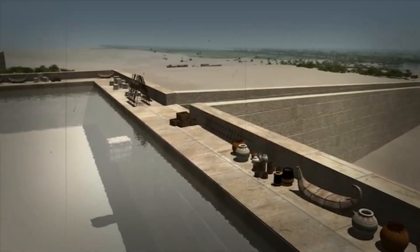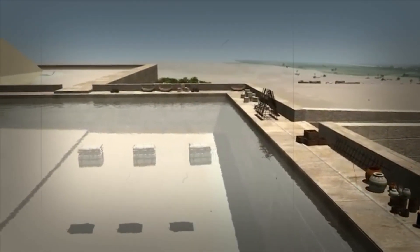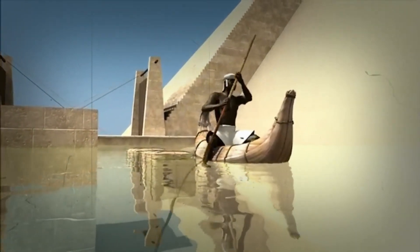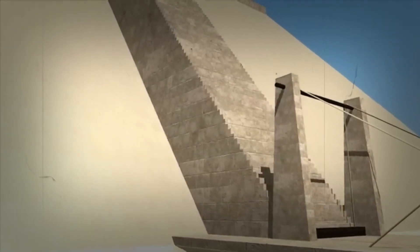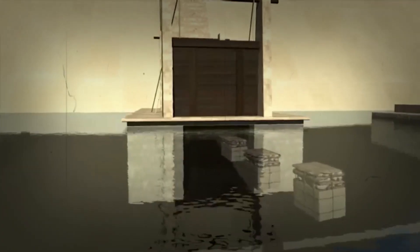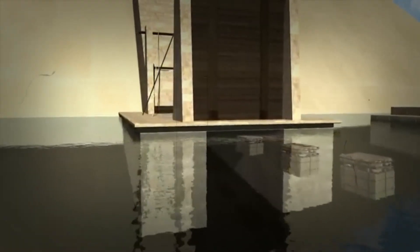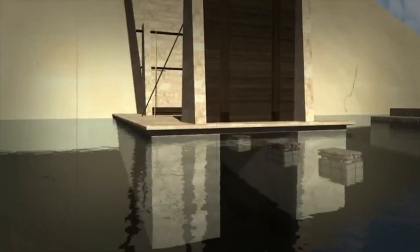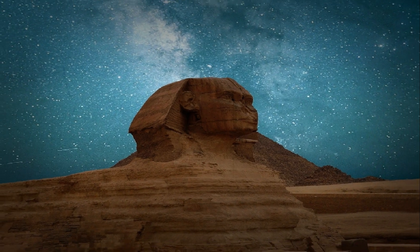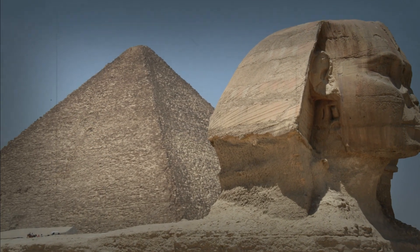Our journey into the mysteries of ancient Egyptian pyramids has been nothing short of astounding. From the controversies surrounding the workforce to the ambitious pyramid-building experiments, we've gained new perspectives on these magnificent structures. While the secrets of their construction may never be fully unravelled, it is clear that the ancient Egyptians possessed a level of knowledge and skill that continues to inspire and amaze us to this day. Don't forget to hit that thumbs up button and subscribe to our channel for more exciting explorations into the wonders of the past. Until next time, keep exploring and keep wandering.